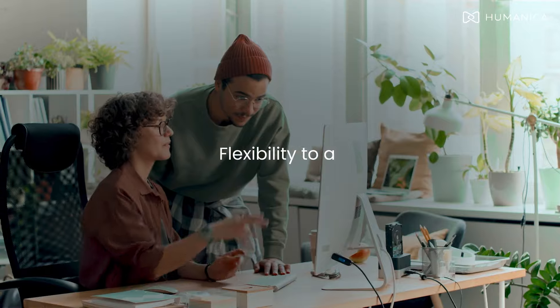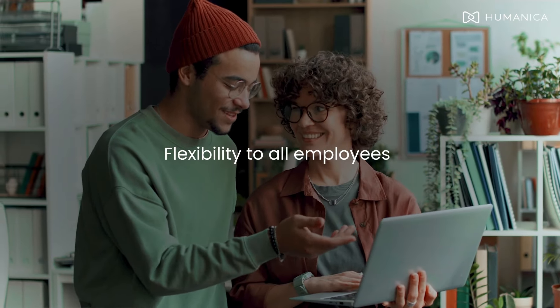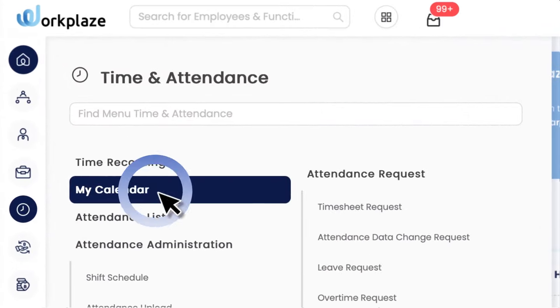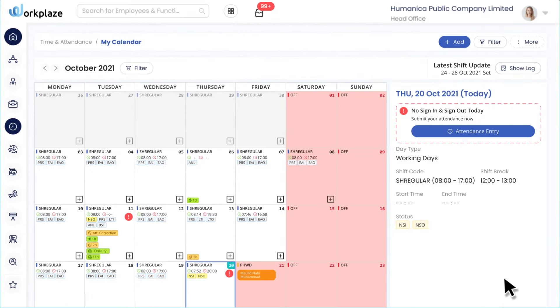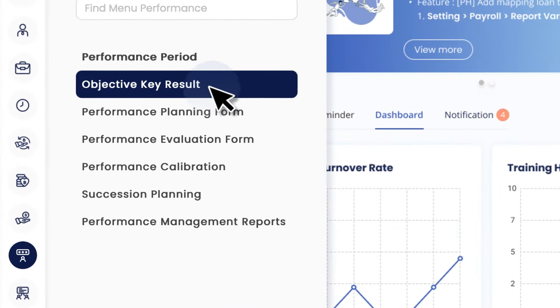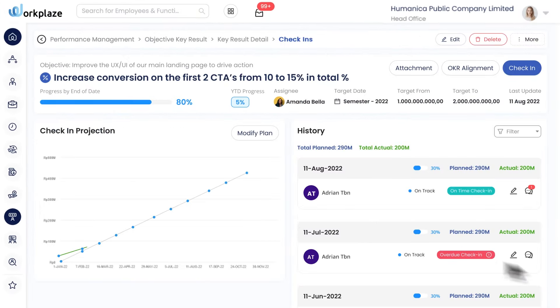Workplace is designed to provide convenience, credibility and flexibility to all employees. A platform for employees to record their time, adjust their work hours and access their benefits. It gives flexibility to where we work, how we work and collaborate, and understands that each person has different needs.